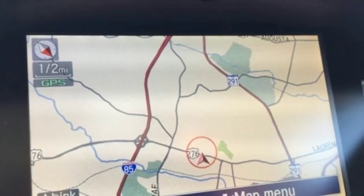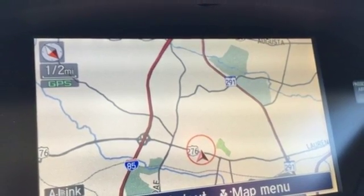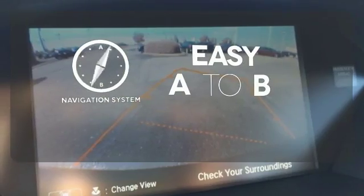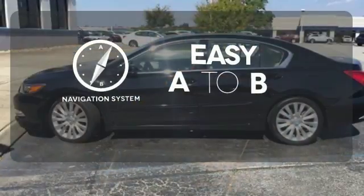Inside, you'll enjoy heated front seats, climate control, a power moonroof, and premium audio system. Feel confident getting from point A to point B with the navigation system.